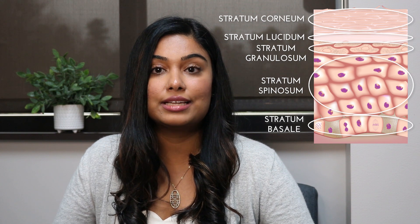Skin cells called keratinocytes are synthesized at the bottom, or the innermost layer of the epidermis, the stratum basale. Through a process called keratinization, these skin cells will rise from the bottom layer to the top, the stratum corneum.